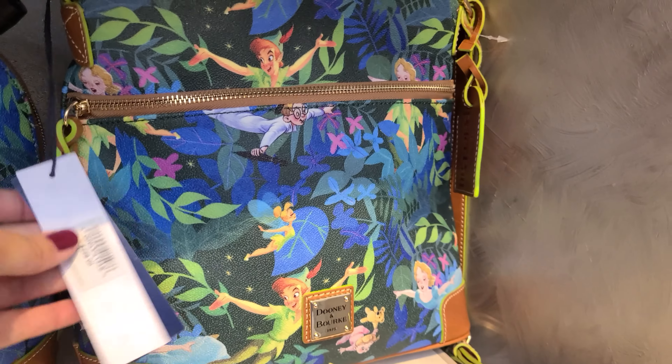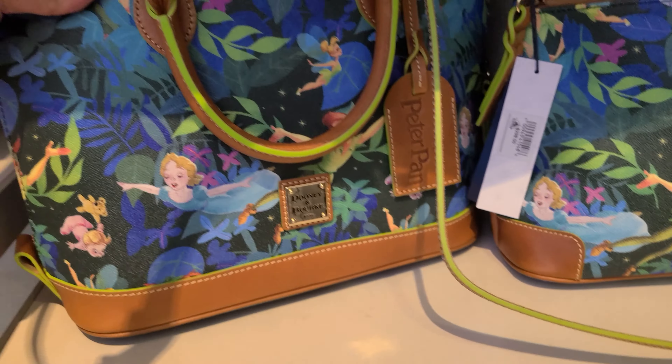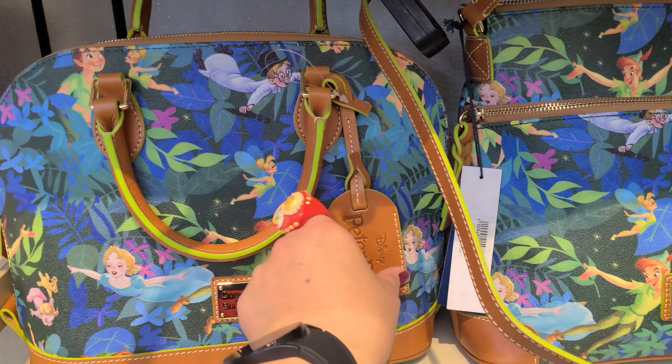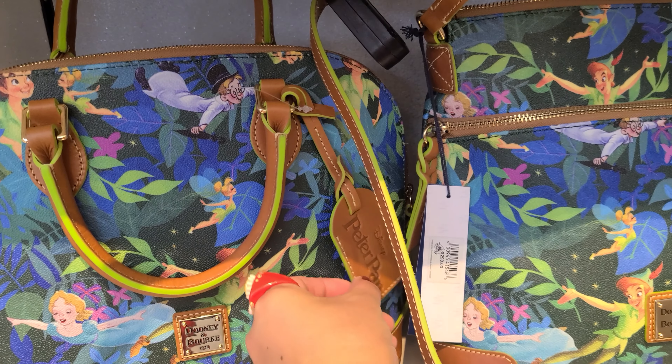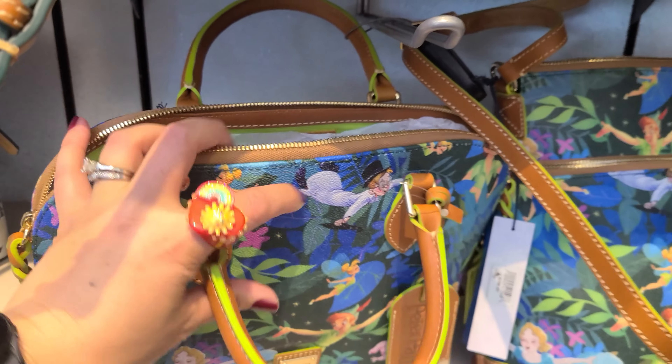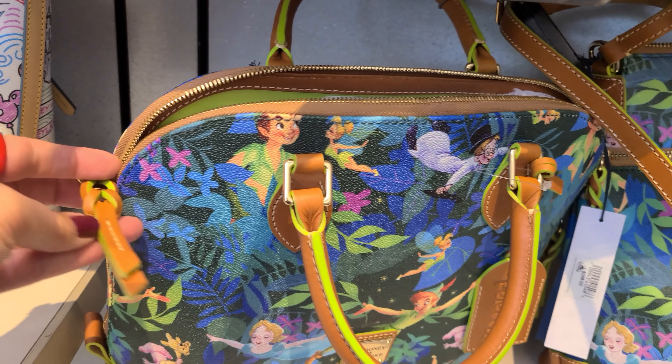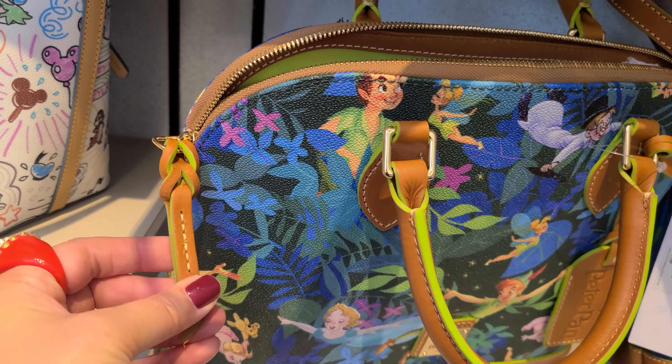This one is $298. Next we have the satchel. The satchel is the same print as the crossbody and it also comes with the leather hang tag. It has carry handles and a zipper closure also with a leather braided pull.